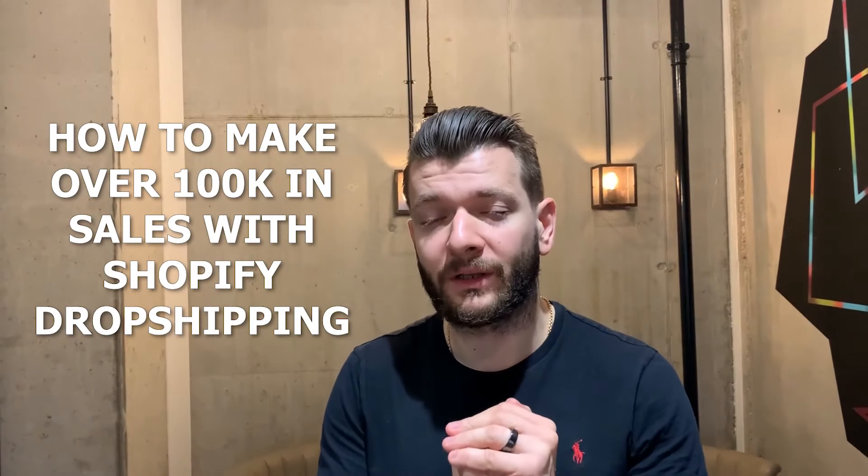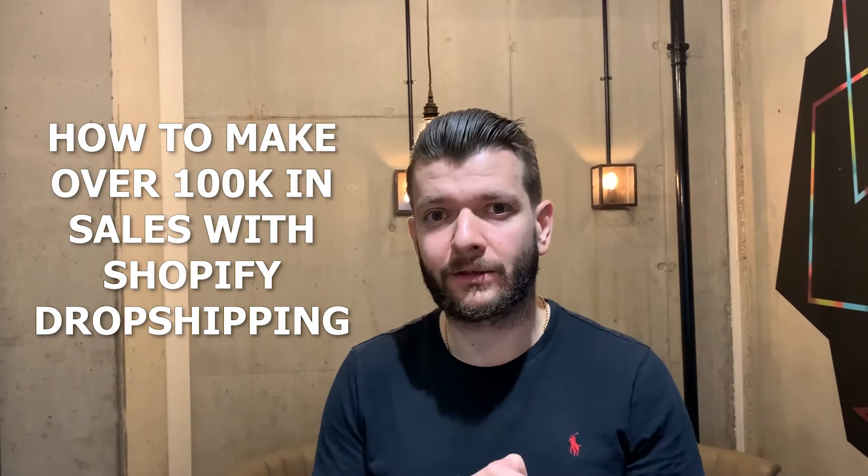Hey guys, in this video I'll show you how I made over $100,000 in sales with Shopify dropshipping. It wasn't a regular day — it was basically during Q4. And I'll show you exactly how I've done it.